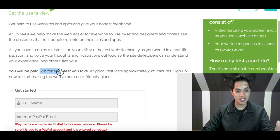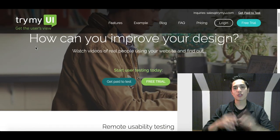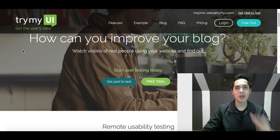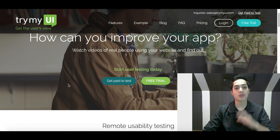This website is gonna pay you $10 for just 20 minutes of testing. Hey, what's going on guys, I'm JR, and inside of this video I'm gonna show you a website that pays you $10 to your PayPal account for less than 20 minutes of work. Stick around to the end of this video because I'm gonna show you how to double your money using the exact same strategy.